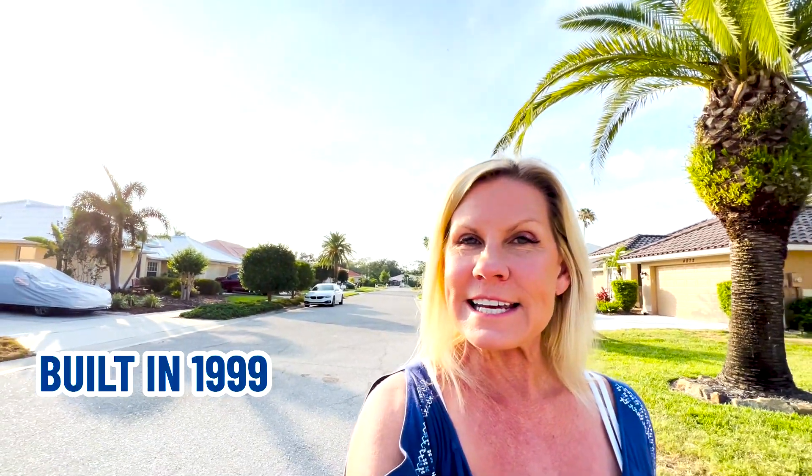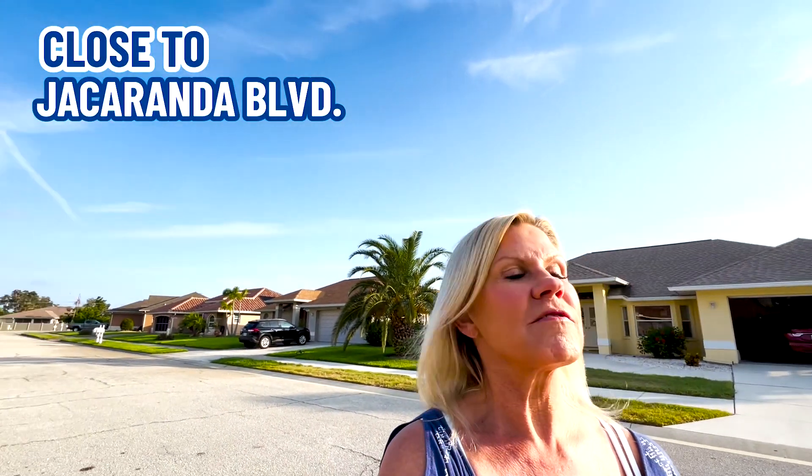Our third home in the South Venice area is listed at $479,900. It is 2,193 square feet — a three-bedroom, two-bath, two-car garage home built in 1999. This is another great neighborhood in South Venice. These neighborhoods are close to Venice Beach and Casperson Beach if you don't want to join the ferry and get the annual pass. You are very close to Jacaranda Boulevard and very close to Tamiami.